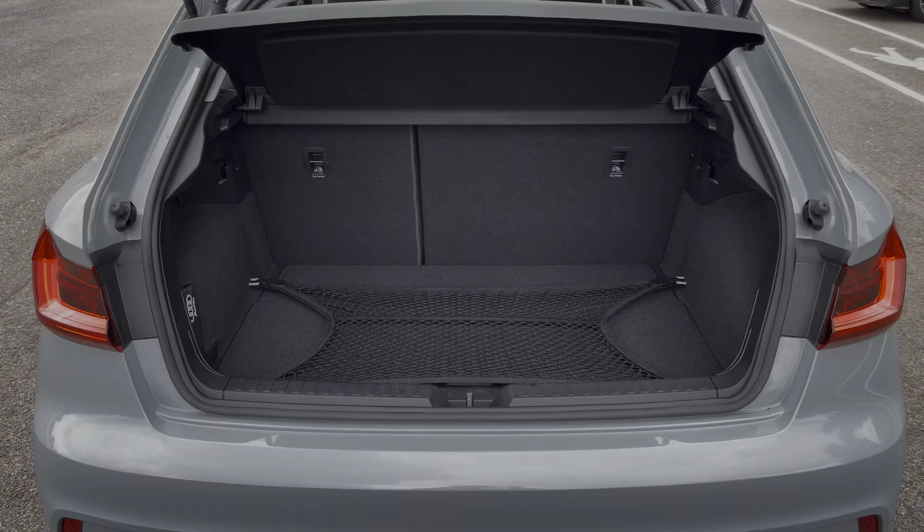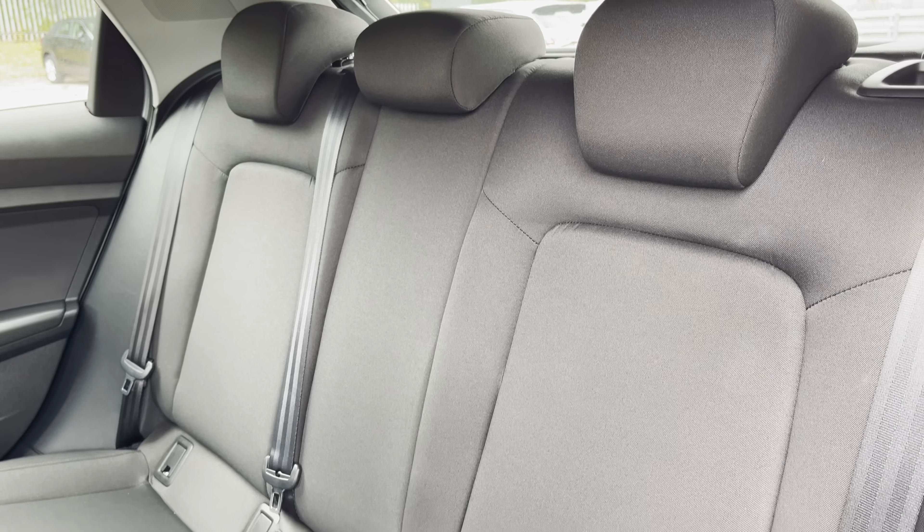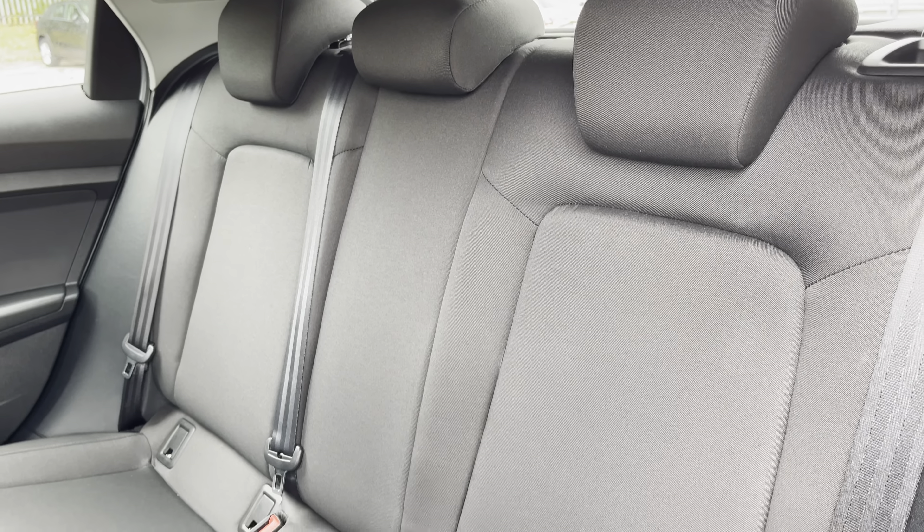Hello, my name is Habib and today I'm going to be taking you around this Audi approved used vehicle. This is the approved used Audi A1 Sportback Technic.